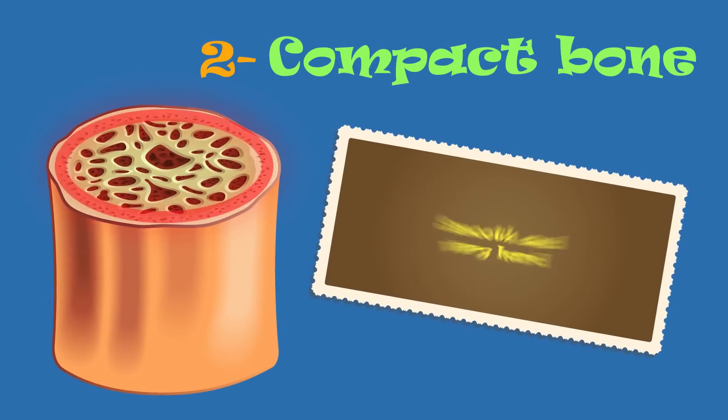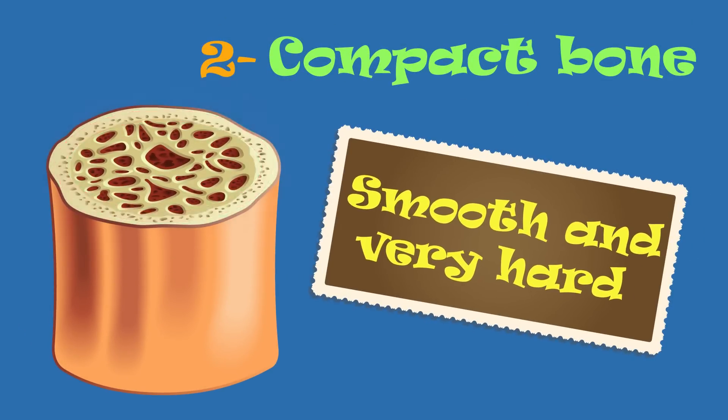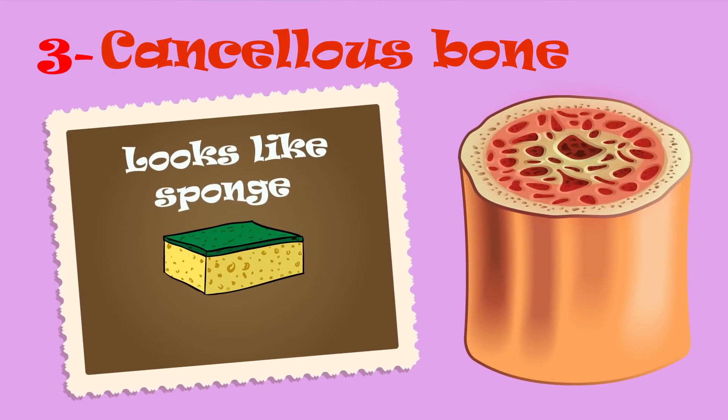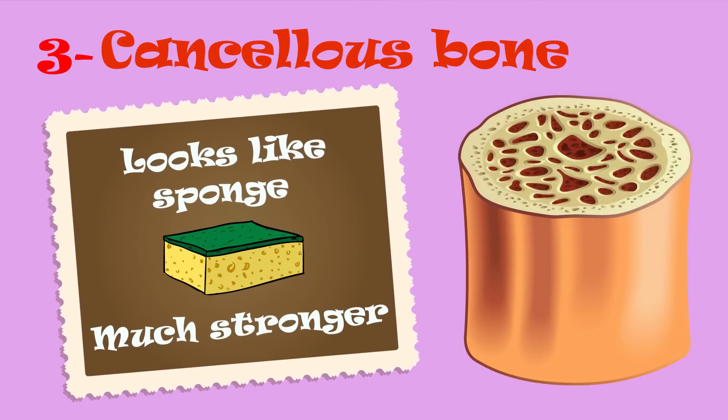Compact bone is next. It is smooth and very hard. Cancellous bone comes next. This looks a bit like a sponge but is much stronger.